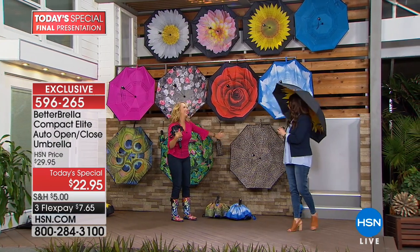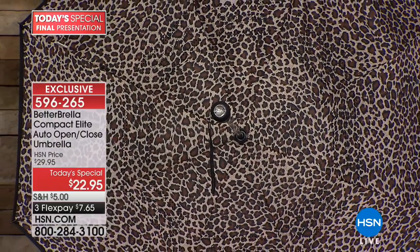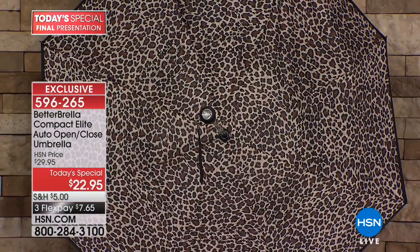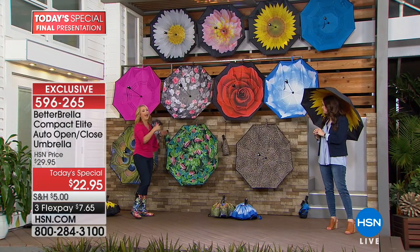We also have the leopard. This one comes with a matching case. Most of them come with black cases, but the leopard, flamingo, hot pink, and blue come with matching cases.